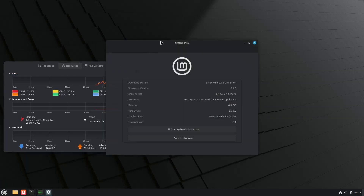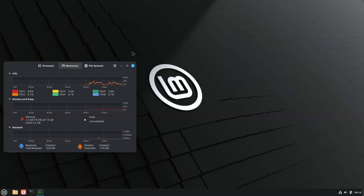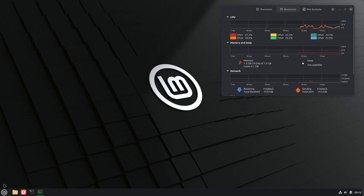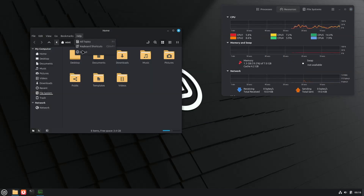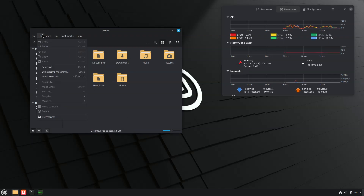At the foundation, Mint 22.2 adopts Linux kernel 6.14 HWE, which should improve compatibility with recent CPUs, GPUs, Wi-Fi adapters, and storage controllers compared to the 6.8 kernel used in 22.1. This aligns the distro more closely with Ubuntu's LTS enablement stack while preserving Mint's desktop focus.